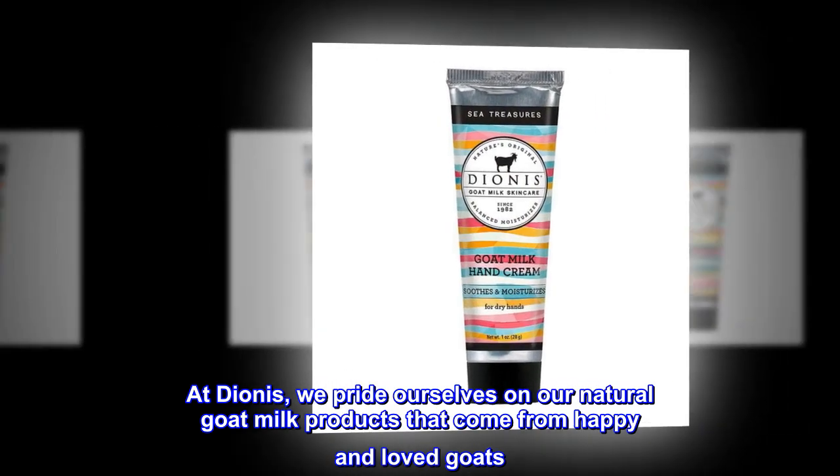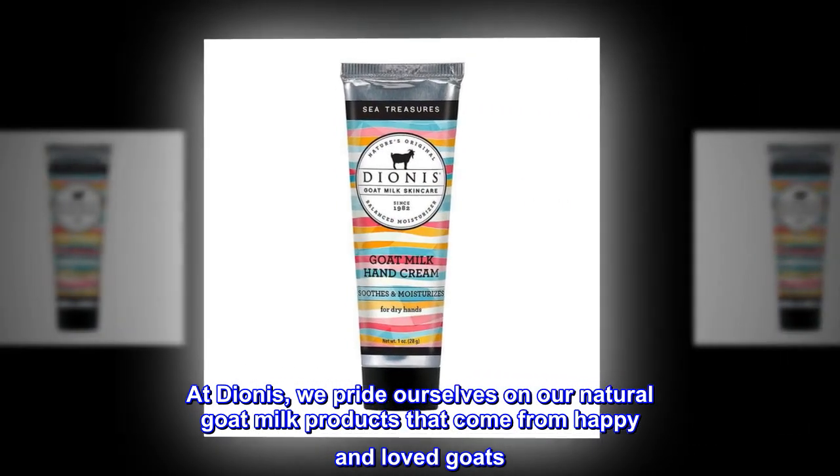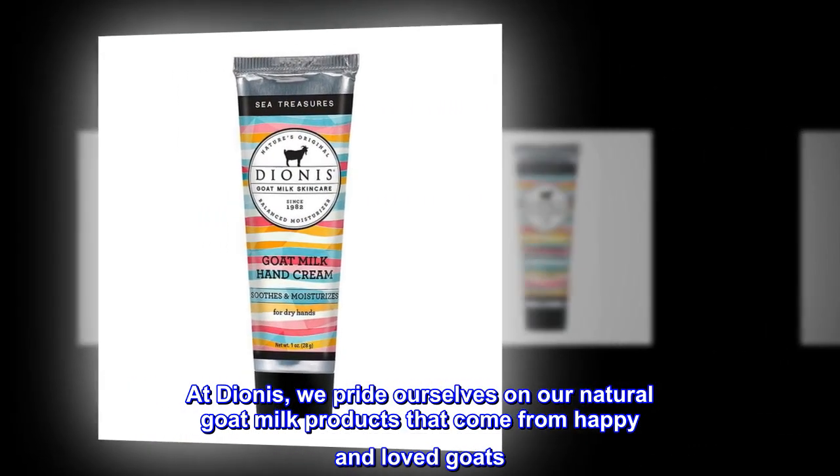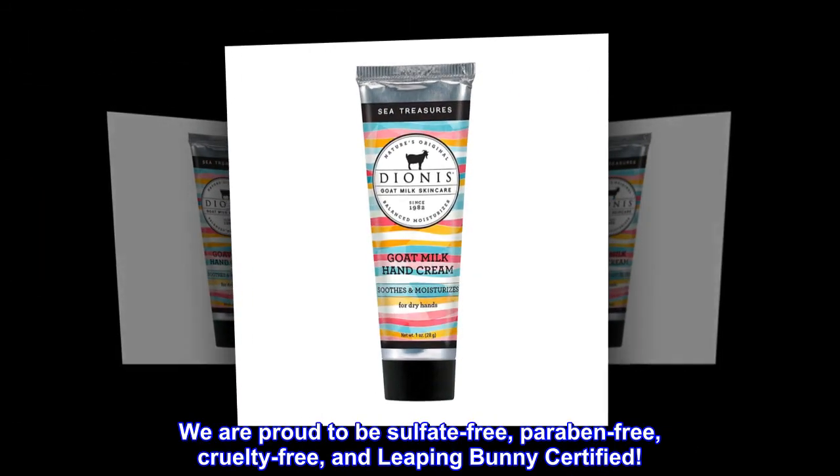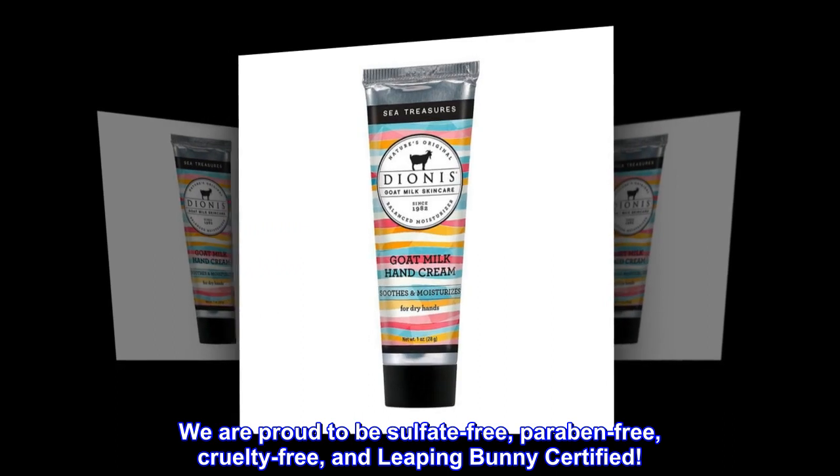At Dionys, we pride ourselves on our natural goat milk products that come from happy and loved goats. We are proud to be sulfate-free, paraben-free, cruelty-free, and Leaping Bunny certified.